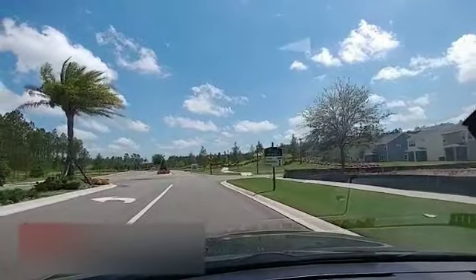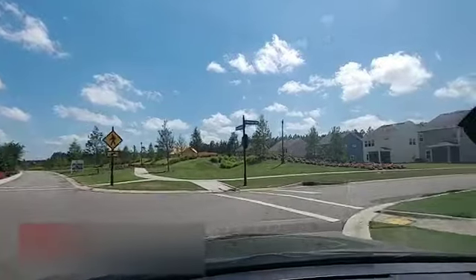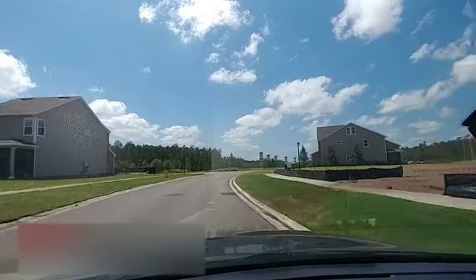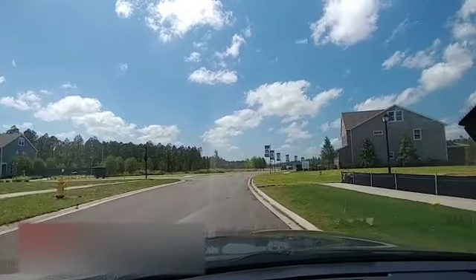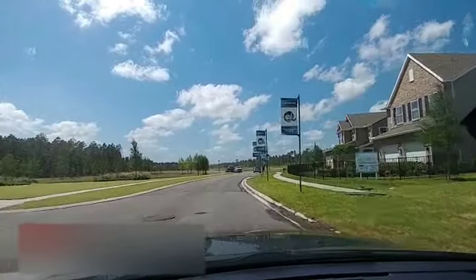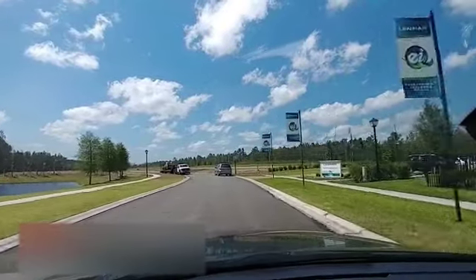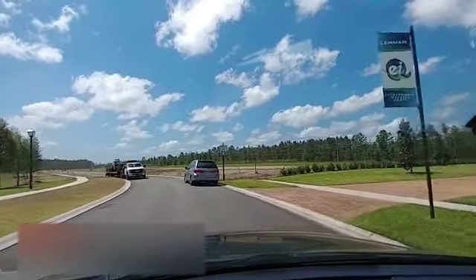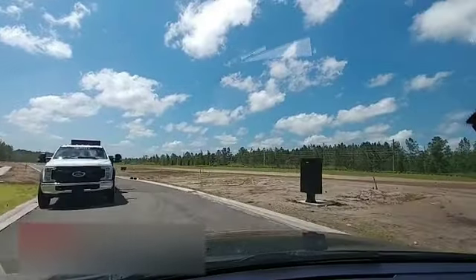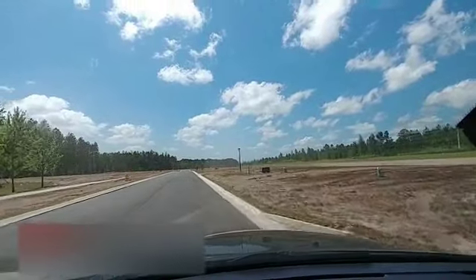There are three different builders in here right now: Lennar, Pulte Homes, and Drees Homes. I'm going to turn right at this first road — Sweet Oak Way — and this is where Lennar is building. These are their models over here on the right-hand side. I'm going to shoot a ton of videos of those model homes, so be sure to check those out. Lennar is building on relatively smaller lots — 40-foot wide home sites.